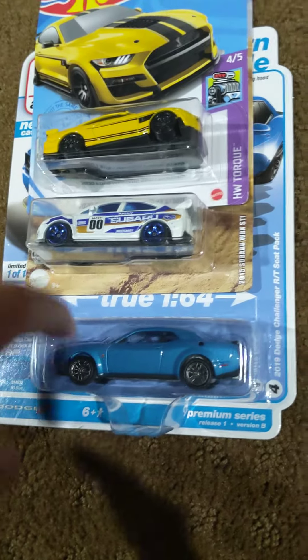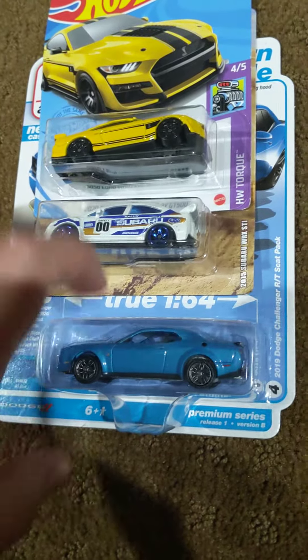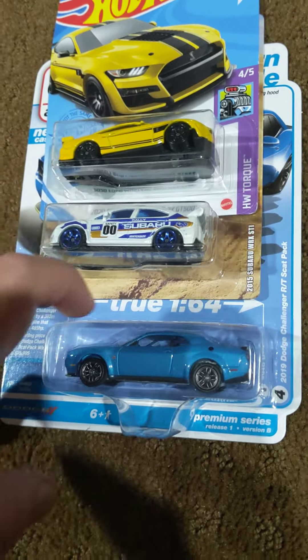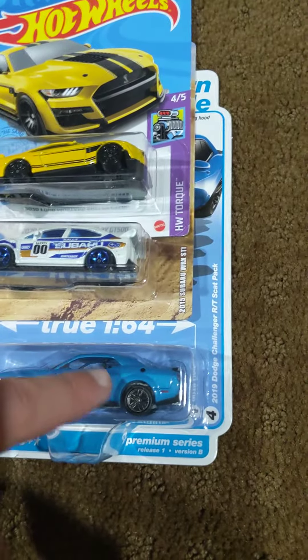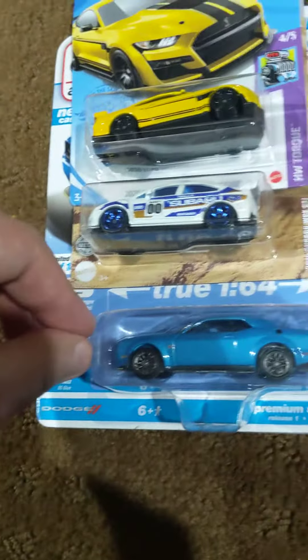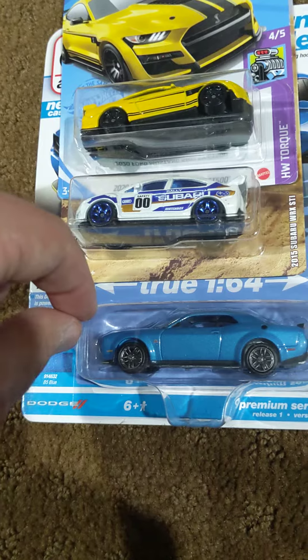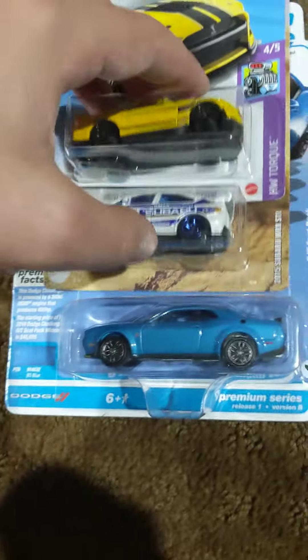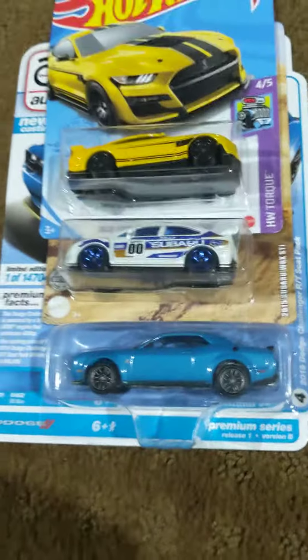This is my second brand new Auto World casting from this year. My other new casting is the 2017 or 2018 Camaro ZL1. This is the 2019 Dodge Challenger R/T Scat Pack in this really cool blue color. It says B5 Blue, which I'm not entirely sure what that means.